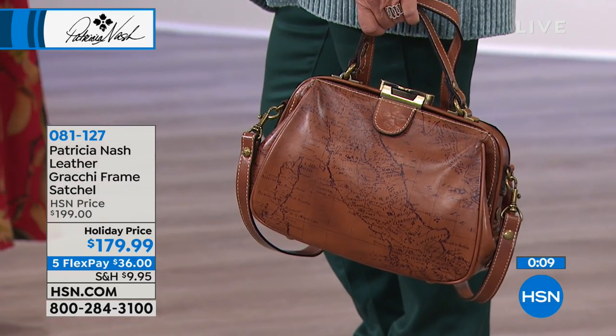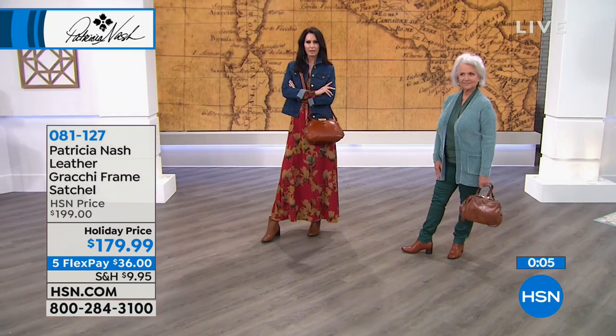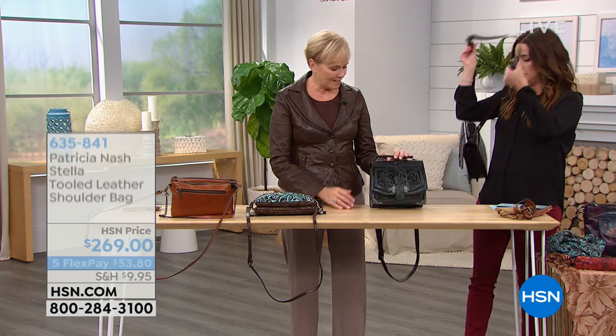This is one of my loves. I put a lot into this bag, this Stella bag, and it's just gorgeous.